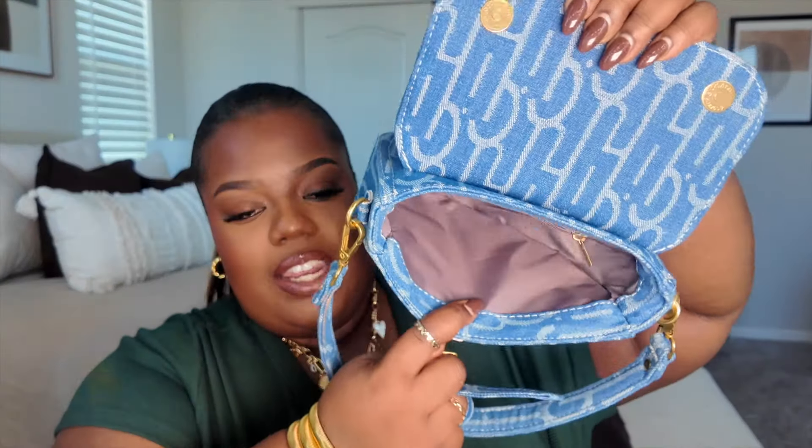Lastly for the fall bags, it's going to be this denim bag from Amazon. I love the detailing — denim is definitely in for fall. It also comes with a strap so you can wear her as a shoulder bag. This is the inside, and it's not as much space as the other bags, but we do have a zipper on top. She's definitely going to be a statement piece. Whatever outfit you decide to wear with this bag is going to take it up a notch, give it a pop and a little razzle-dazzle.